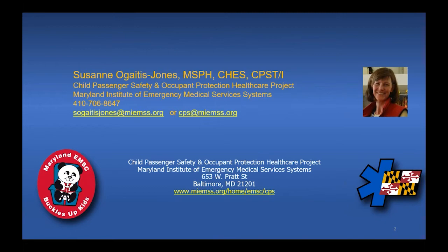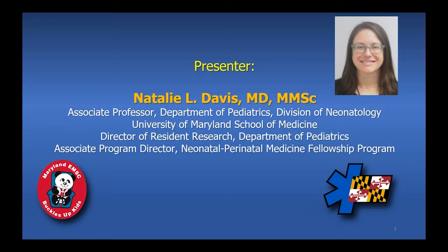I'm Suzanne Ogaitis-Jones, and I coordinate this project. Our presenter today is Dr. Natalie Davis. Dr. Davis is the Associate Professor at the Department of Pediatrics and the Division of Neonatology at the University of Maryland School of Medicine. Dr. Davis has been providing hospitals with research and guidance on child passenger safety and the car seat tolerance screen for a number of years, and we've been especially fortunate in Maryland to have her expertise as she is also a nationally recognized expert on this test.